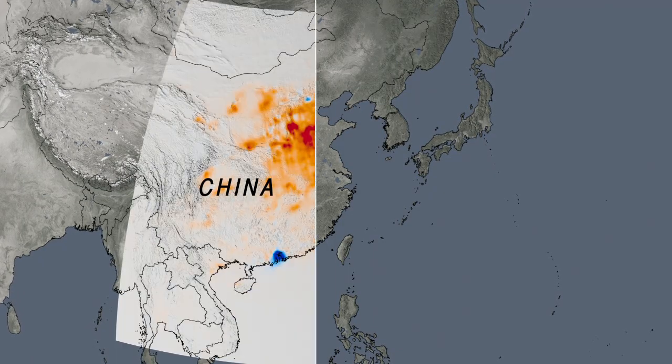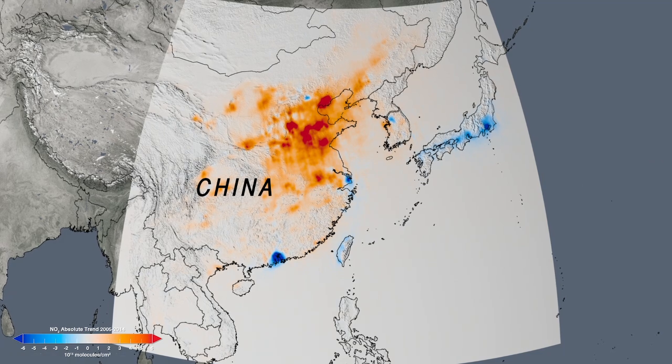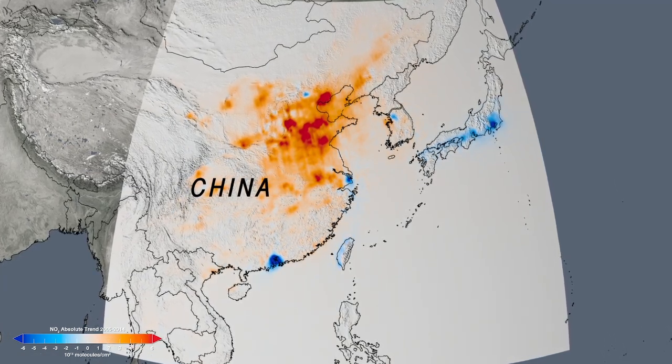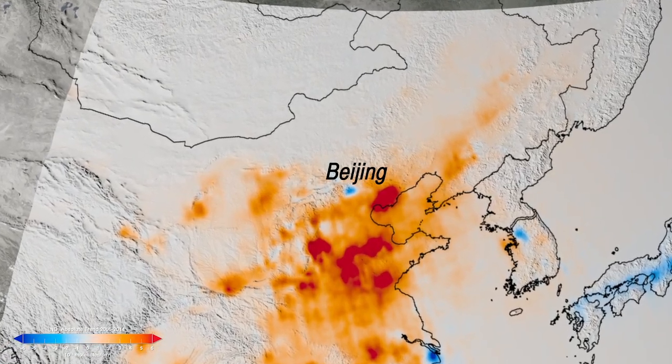In China, we see an increase in levels over most of the country due to a rise in coal use for power generation, but decreases for some cities like Beijing, where a growing middle class is now demanding cleaner air.